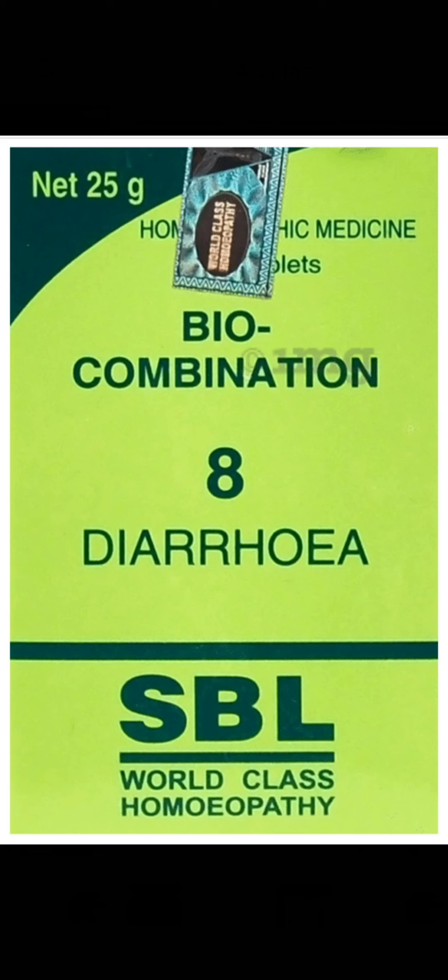This is SBL Company's Biocombination No. 8. This is used for diarrhea, loose stool, watery and loose stool, and more frequent bowel movements. The tablet helps relieve continuous flow of motion and replenishes lost minerals and electrolytes.